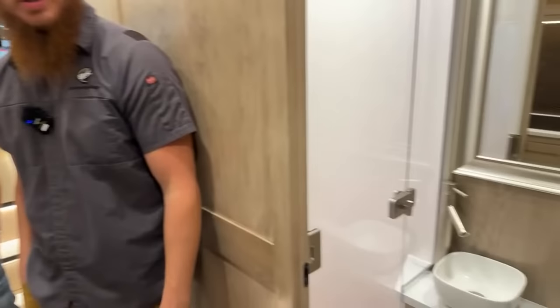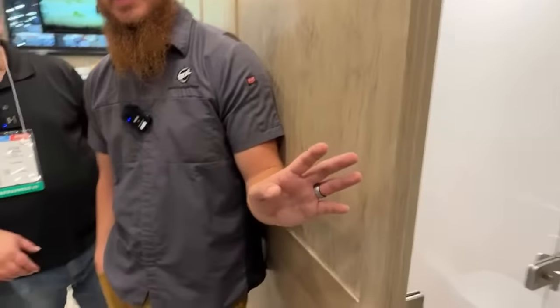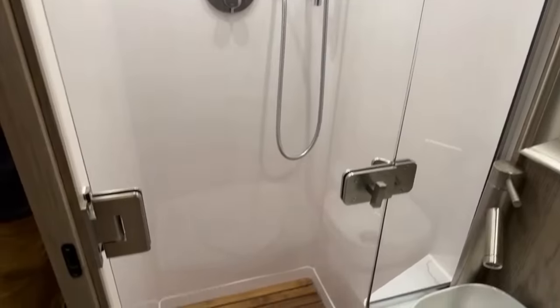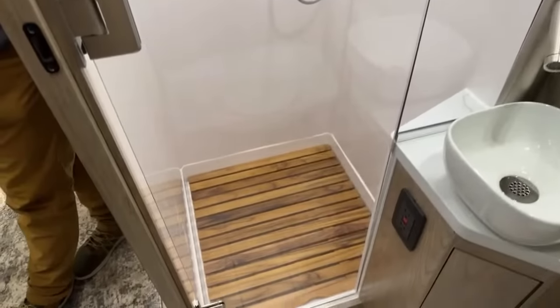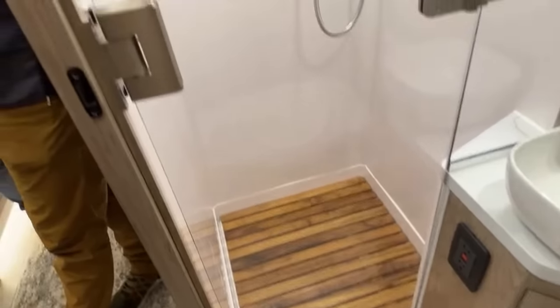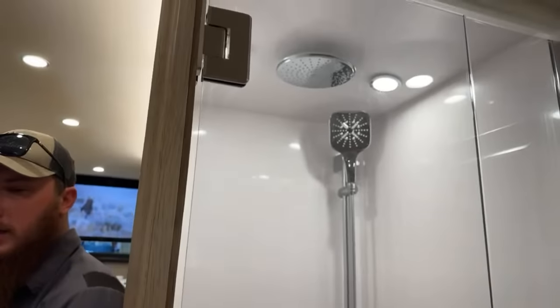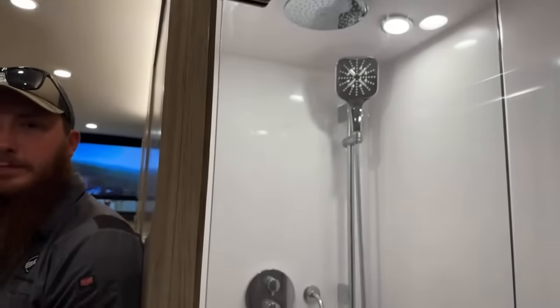In this truck, the bathroom has changed. Instead of the combo wet bath, we now have a dry bath — a separate toilet area from the shower. The shower has a rainfall showerhead and a nice glass door. It's very luxury feeling.